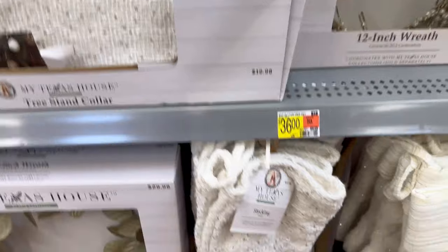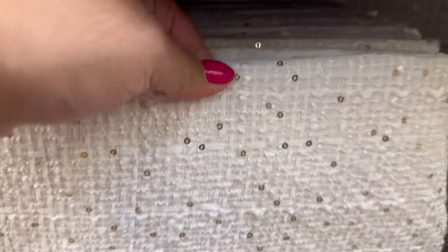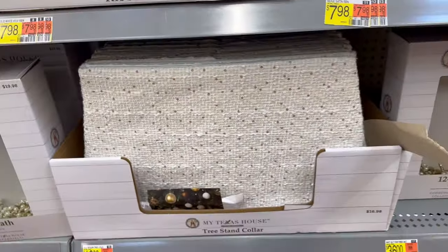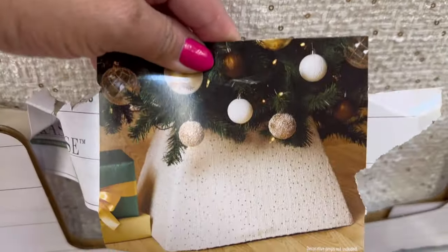This matches the stocking. You can see the little shiny beads — I don't know what they are, but that's really cute. It's a tree stand. You can see it right here in the picture.